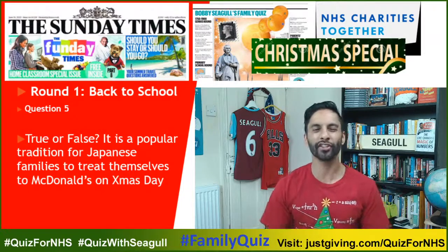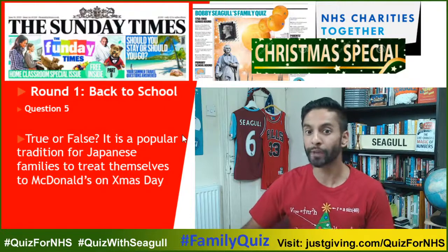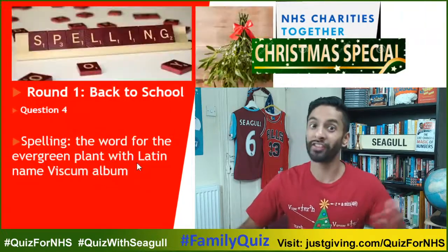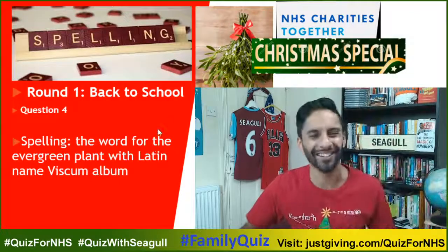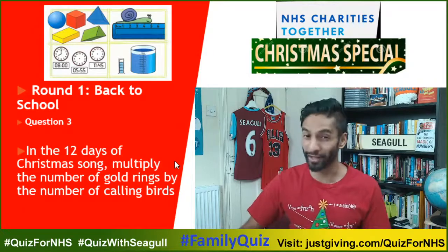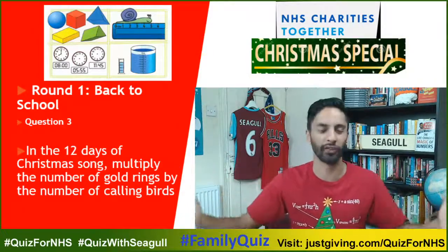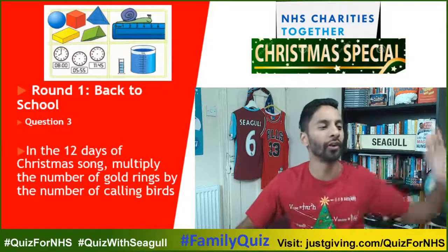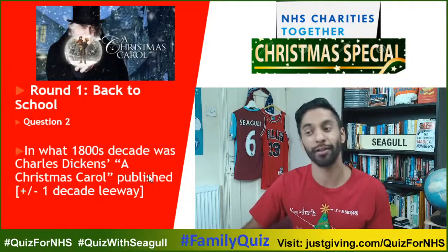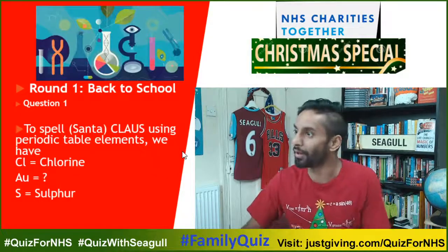If you're on any of the channels, please try not to put the correct answer in. Let's go backwards through the questions. Question four: spell the word Mistletoe. Question three: multiply the number of gold rings by the number of calling birds in one particular verse. Question two: what decade was Charles Dickens' A Christmas Carol published? And A-U stands for what element?